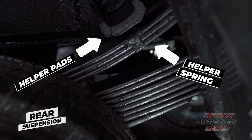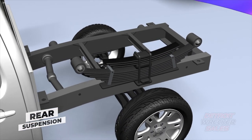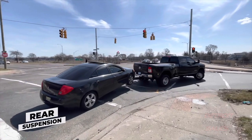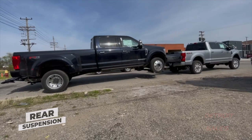While our helper pads and springs only engage when there's a load on your truck, meet the newly designed custom helper springs. Only a Detroit Wrecker works when you need them and doesn't when you don't. Ensuring the best ride and performance in the industry.